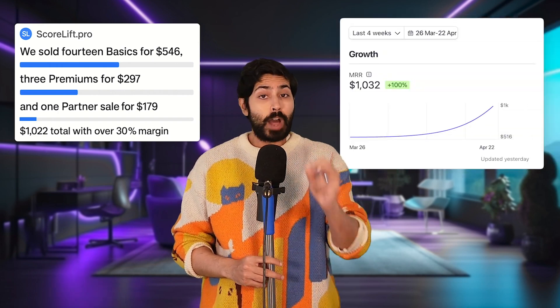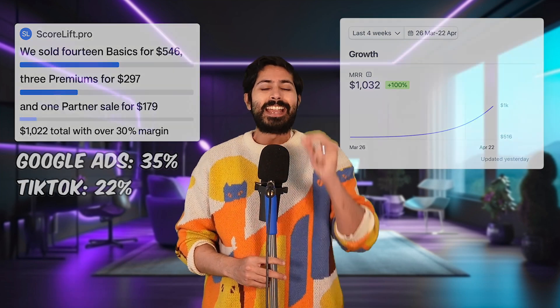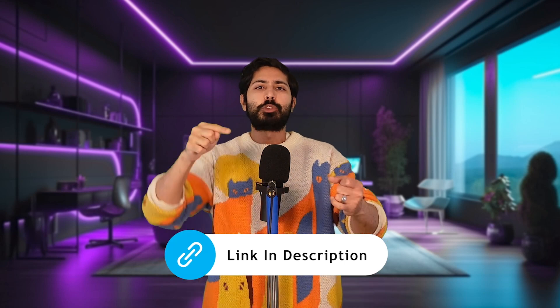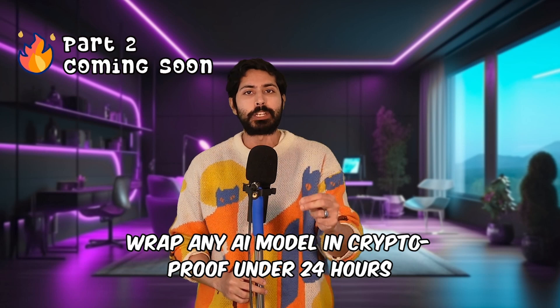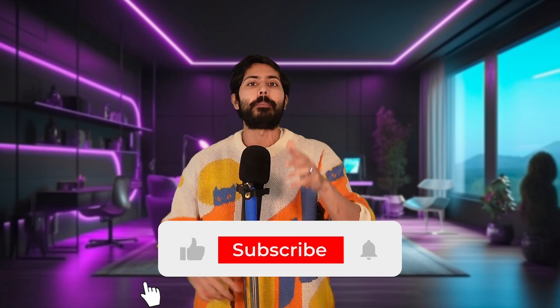Here's the data in a nutshell: 14 basics at $39, three premiums at $99, and one partner at $179 — that's $1,022 in two hours, with Google Ads converting at 35% and TikTok at 22%. I'm scaling this to $10K a month by building a lender-facing API, a $10/month credit monitoring subscription, and deploying ZKML proofs on-chain so every score is verifiable. I'm also open-sourcing the entire ScoreLift codebase — links in the description — so you can fork it, self-host it, and launch your own AI startup today. Don't miss part two where I show how to wrap any AI model to be crypto-proof and turn it into a revenue stream in under 24 hours. Hit like, subscribe, and comment what AI startup you want me to build next.